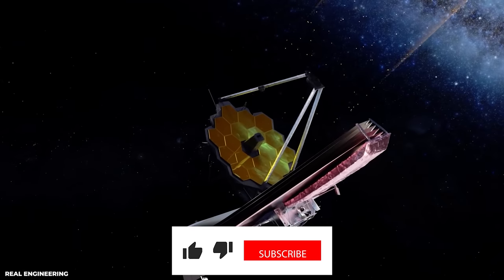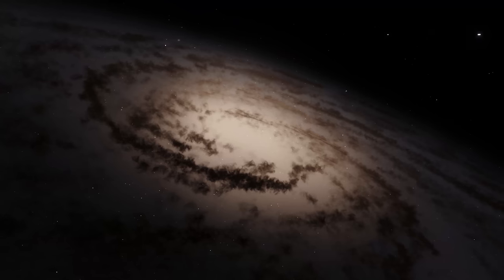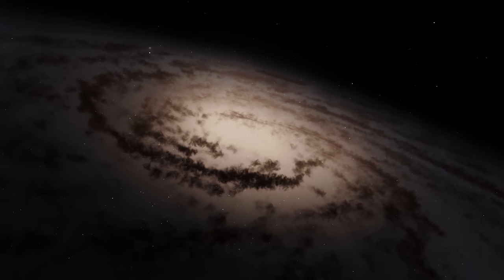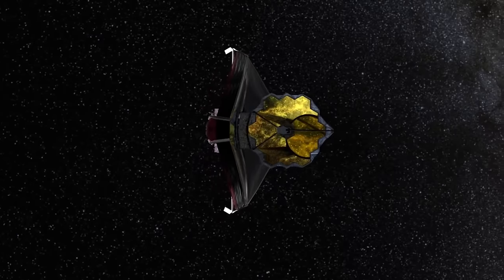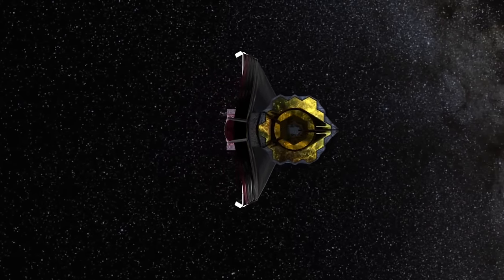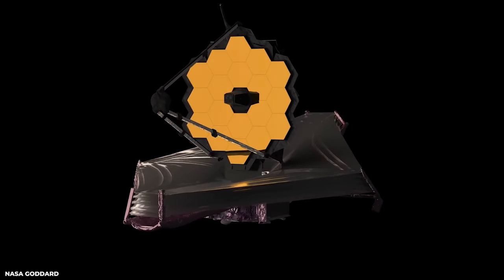Don't forget to subscribe to our channel to get the latest insights from this world and beyond. There is still more to be done, and we must keep pushing for expeditions in order to learn about our universe more and more. If you want to learn something else about the James Webb Telescope, click on the video links on your screen to watch our other videos in a similar domain.